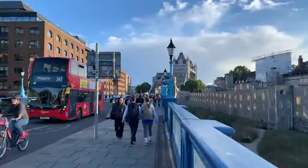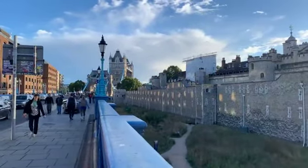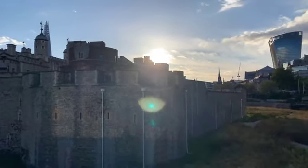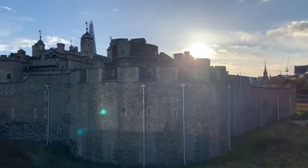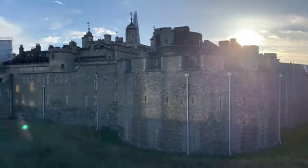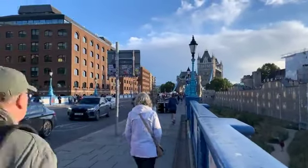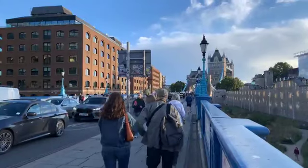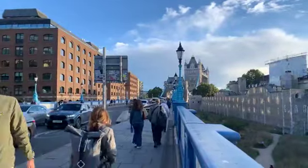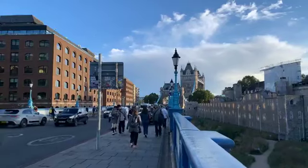Good evening everyone. Welcome to everyone on this beautiful sunny evening here at the Tower of London. I'm very lucky because it wasn't sunny earlier — it was raining, it was horrible weather. But the fates are on my side and decided it's going to be nice weather now. It's a little windy but that's because I'm on a bridge. Hopefully my dead cat is doing some of the work of taking that wind away.